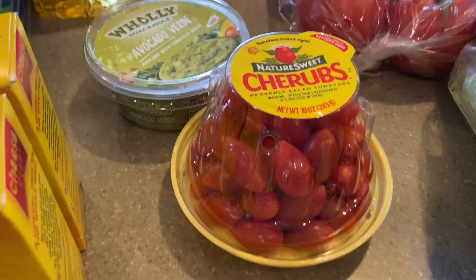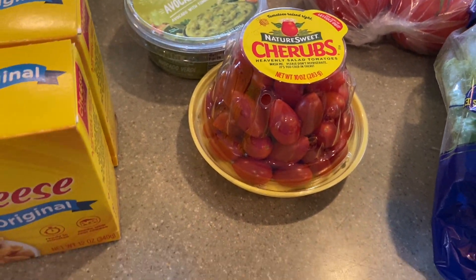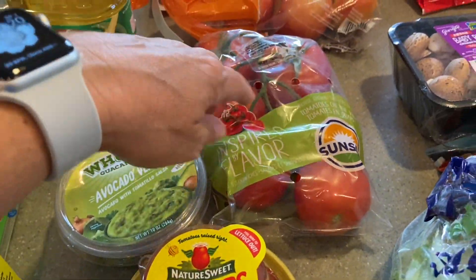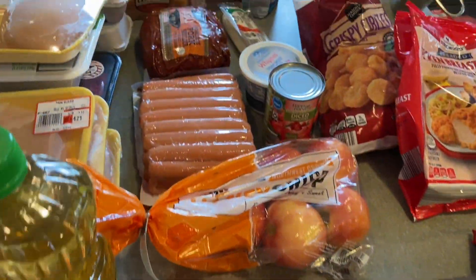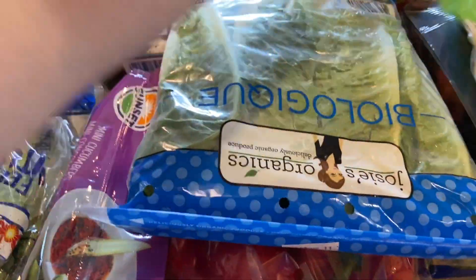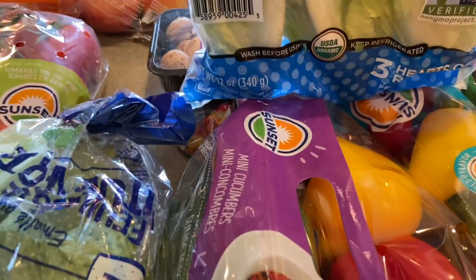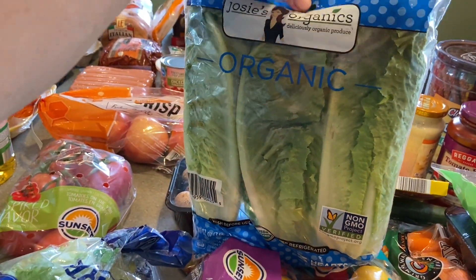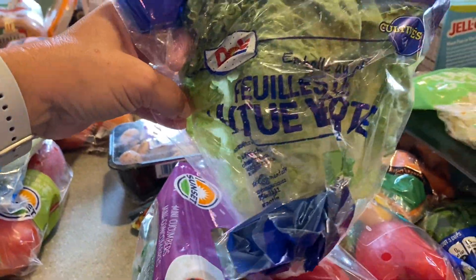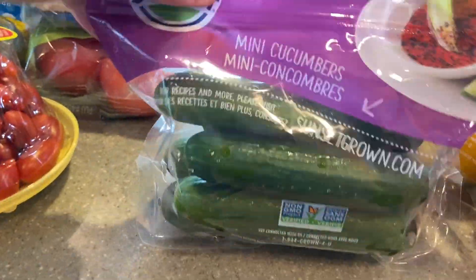Of course I got the Nature Sweet cherry tomatoes — I get these every single time. They're so sweet and great as snacks or in salads. I also got vine tomatoes, which are perfect for the caprese with the mozzarella slices. For lettuce, they were a bit low on selection, but I picked up Josie's organic hearts of romaine lettuce hearts for salads.